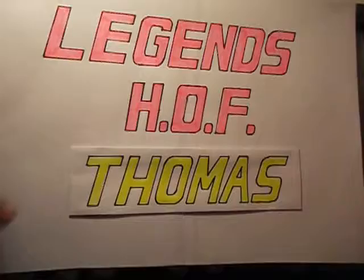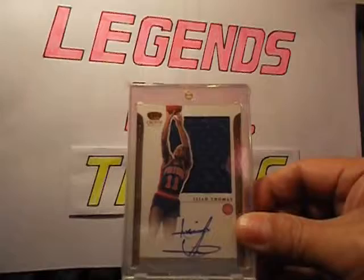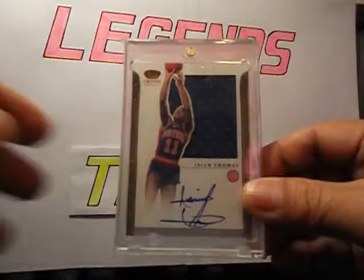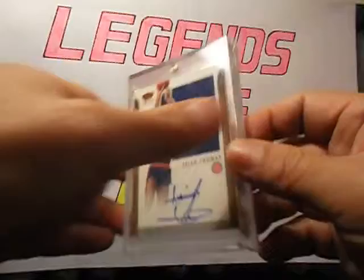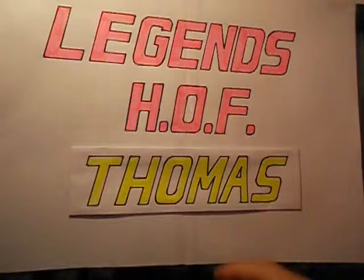The last card I'm gonna show is this Silhouette from 11-12 — on-card autograph with the jersey. I pulled this myself in one of my box breaks with my son, so really happy to pull this. It's number 225 — excellent. All right, thank you very much for watching, and stay tuned for some more Legends Hall of Famer trading card collections from me. Have a nice weekend — peace.